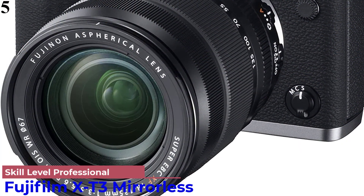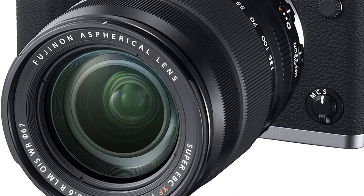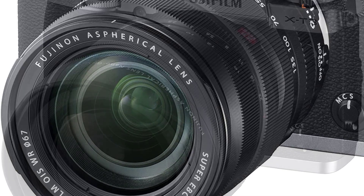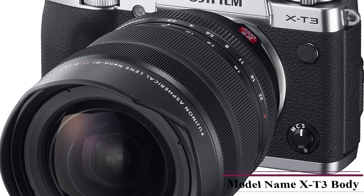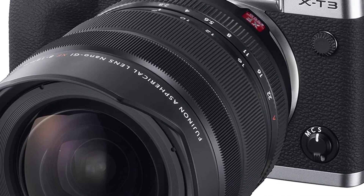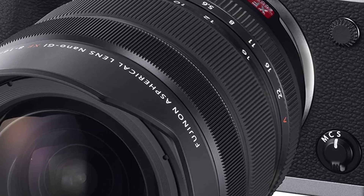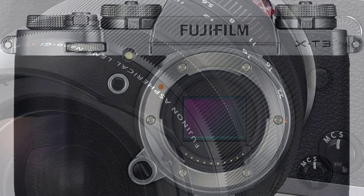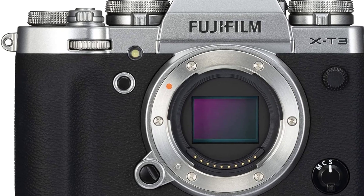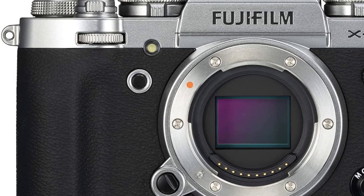Number 5 is the Fujifilm X-T3 Mirrorless Digital Camera. Fujifilm may be an expensive brand, but its cameras are backed by Fujifilm color science and a variety of features suitable for both photography and videography. The Fujifilm X-T3 comes in an attractive metallic design with a powerful 23.5 x 15.6mm CMOS sensor and the X-Processor 4 image processor, working with the 26.1MP resolution sensor to create stunning results. Keep in mind that it is a camera body only, and you will need to install a Fujifilm X-Mount series lens before use.